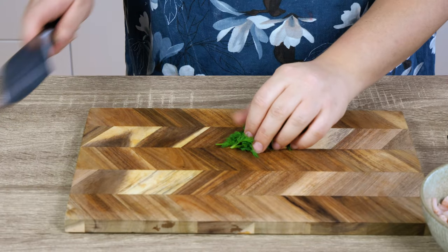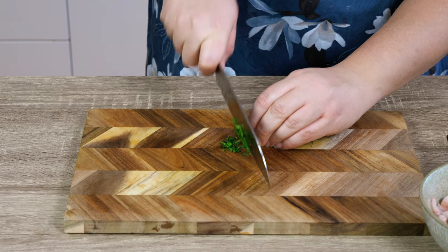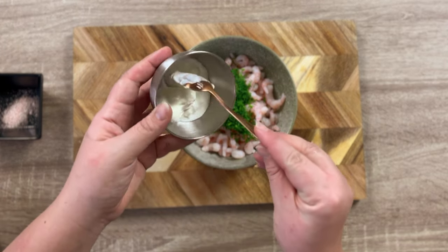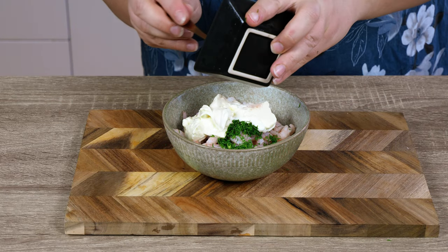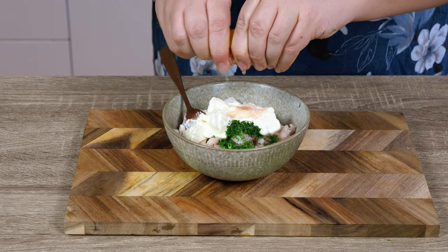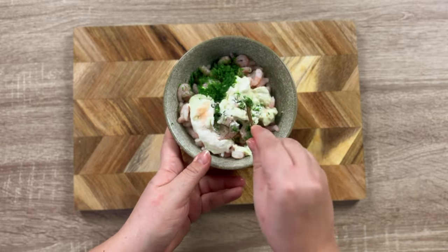Start by making the shrimp salad. First, chop your dill very finely, then in a bowl mix it all together — shrimps, the dill, sour cream, mayonnaise, and salt. Squeeze in some lemon juice and mix it all together very well.